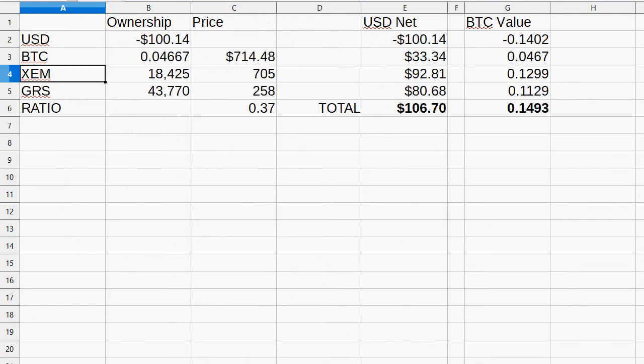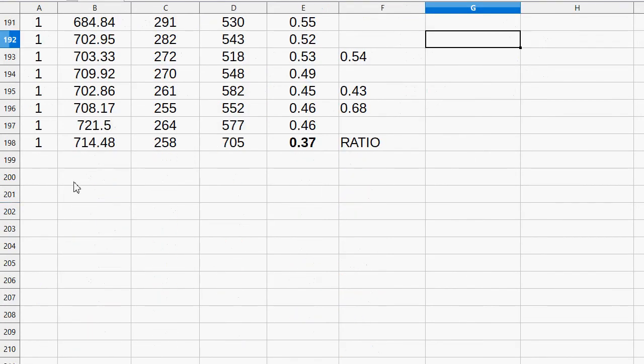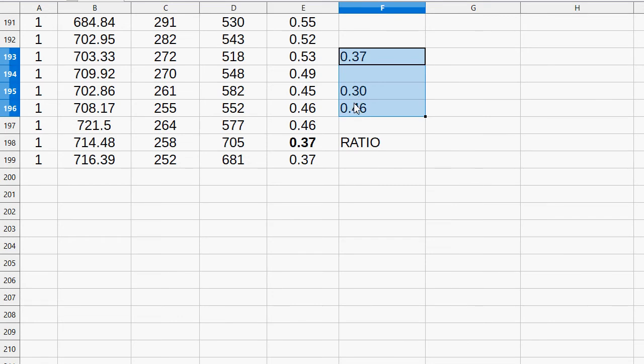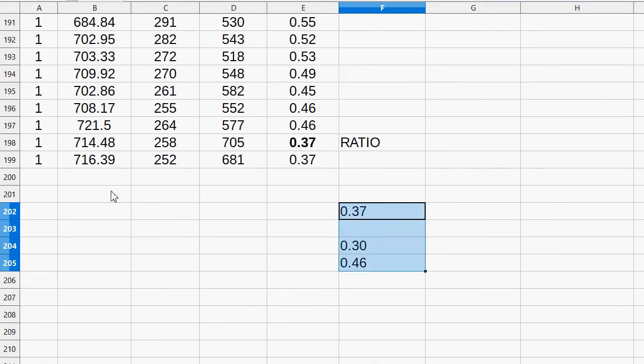So now both the NEM and the GRS are worth about the same. Let's continue on. 0.37 was the last number we did, so below 0.29 or above 0.47 we'll say.